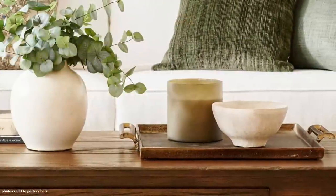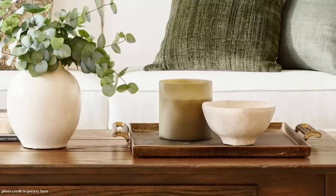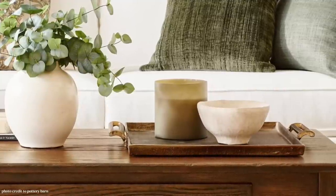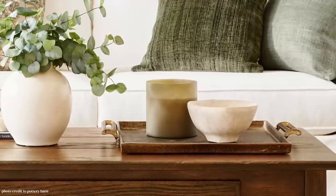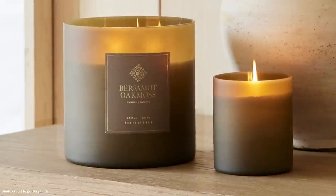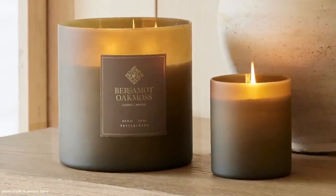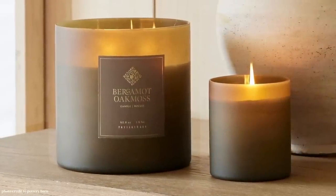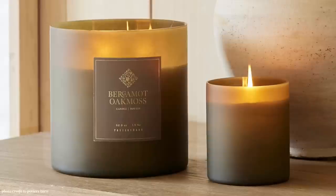It's time to talk about the candle in the room, and I'm really excited about this. While looking for dupes for this candle I discovered some really cool things — a candle company I didn't know about before, and a candle that might just be the most beautiful one I've ever seen. But this Pottery Barn one is particularly beautiful too.